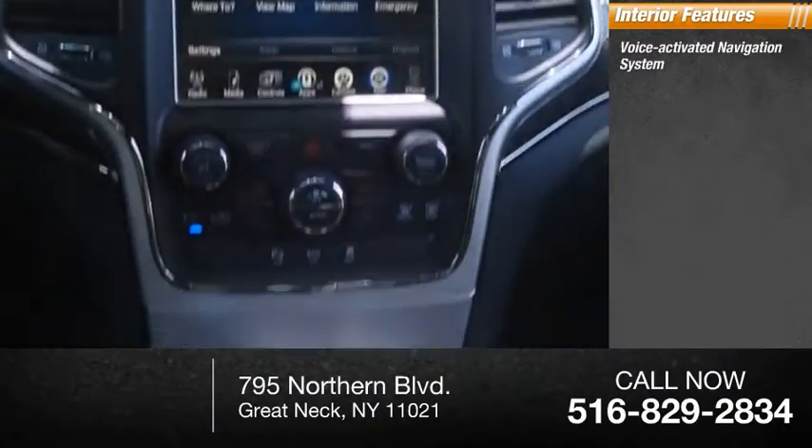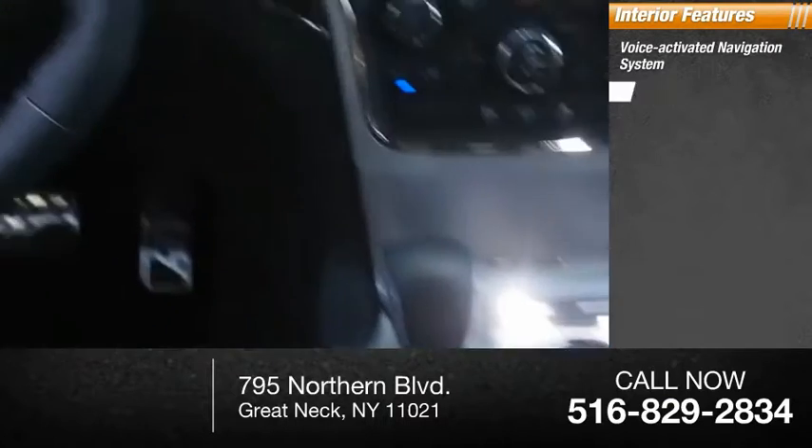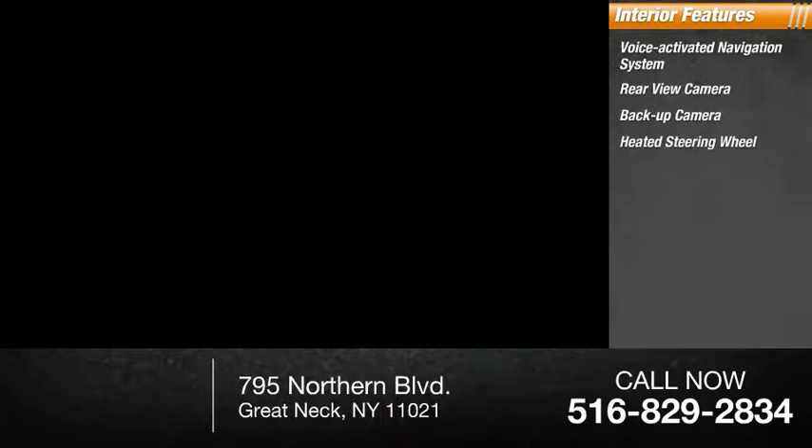Inside you'll find a voice-activated navigation system, rear view camera, backup camera, heated steering wheel, trip computer, and child safety locks.